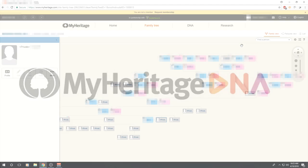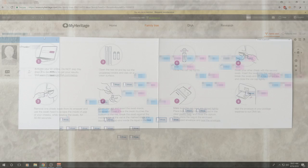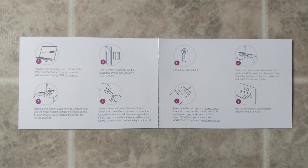MyHeritage DNA is another DNA company that's also a family tree company. I've played a little on their family tree and source data center. This is another company where you can connect your DNA to somebody on your family tree. This DNA test had two swabs — one for the inside of your left cheek and one for the inside of your right cheek. Then you put them in two different vials, place them in the included envelope, and ship it back to the company.